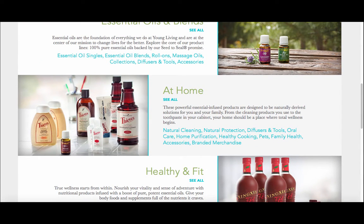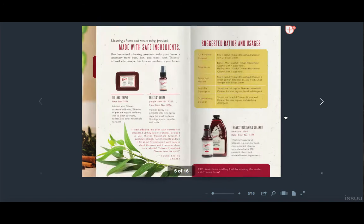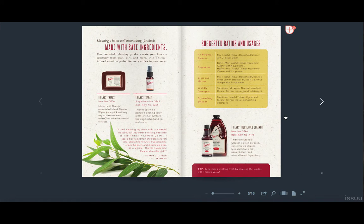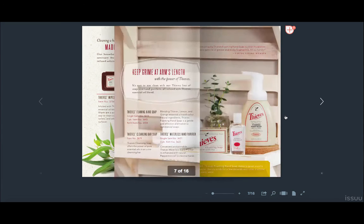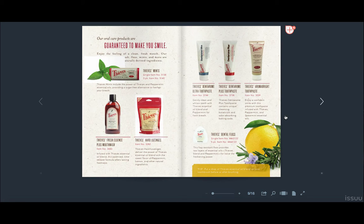One is their Thieves line of products. This is one of their most popular blends. They have a Thieves spray, which we love to bring with us when we travel and spray down the airplane seat tray and the light switches in hotel rooms and things like that. They have a household cleaner, which is awesome. They have Thieves wipes, a cleansing bar soap for the shower, a hand purifier — I carry that with me everywhere I go. We have the foamy hand soap in all of our bathrooms.